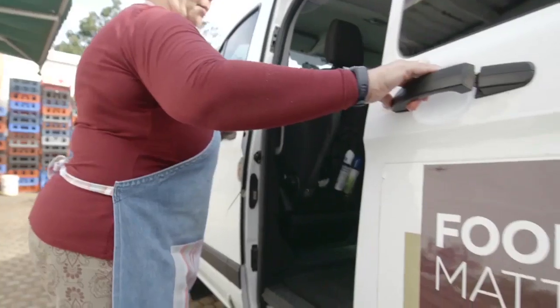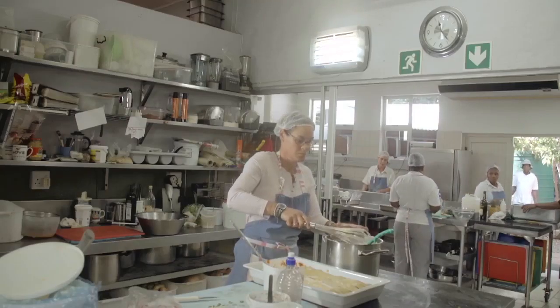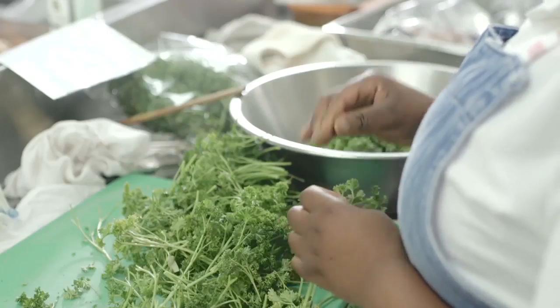I'm Chef Jackie Ray from Food Matters Gourmet Catering and Events. Food Matters caters for a variety of events. We do a lot of corporate work, but we also do a lot of weddings and a lot of private work in people's homes.